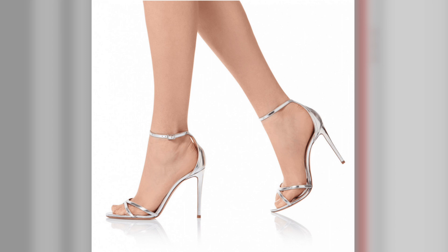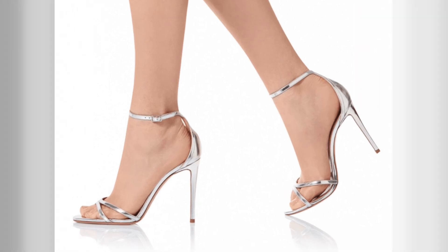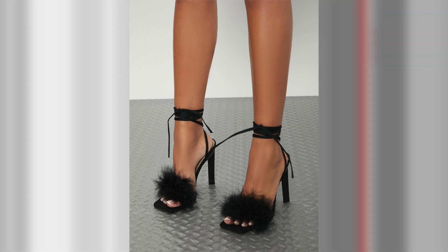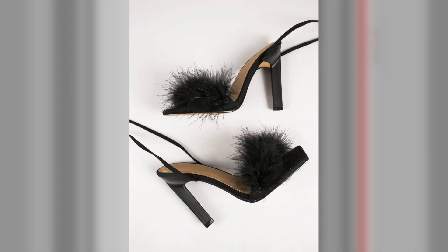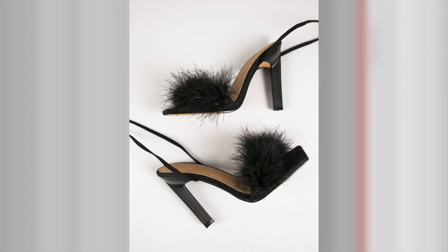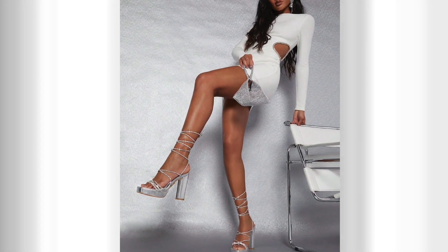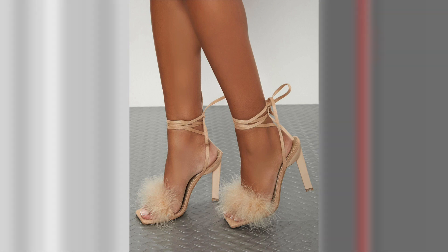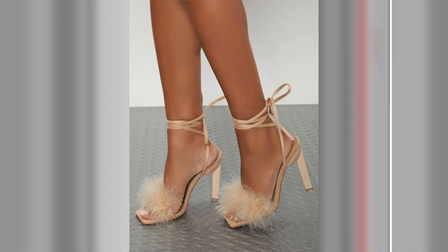Open-toe high heels bring a touch of sensuality and sophistication to any outfit. The exposed toe adds a hint of allure, while the elevated heel elongates the legs, creating a visually stunning effect. These heels can be found in various styles, including pumps, sandals, and booties, making them suitable for different seasons and occasions.